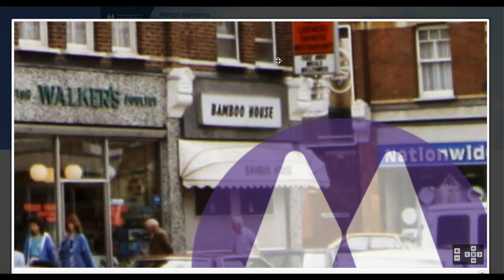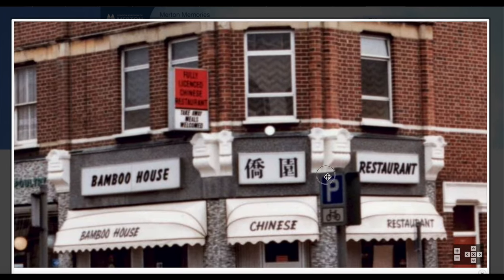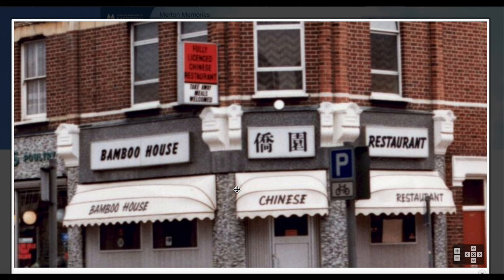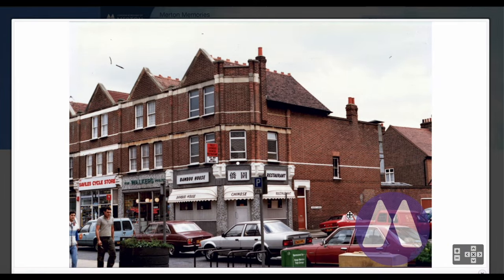A better view of Bamboo House in the next photo. There we have it — Bamboo House Chinese restaurant, fully licensed Chinese restaurant and takeaway meals welcome.